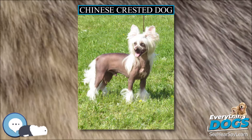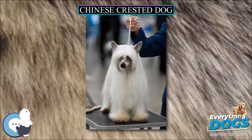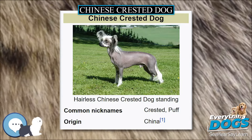Chinese Crested Dog. The Chinese Crested Dog is a hairless breed of dog. Like most hairless dog breeds, the Chinese Crested Dog comes in two varieties, with and without fur, which are born in the same litter: the Powder Puff and the Hairless.